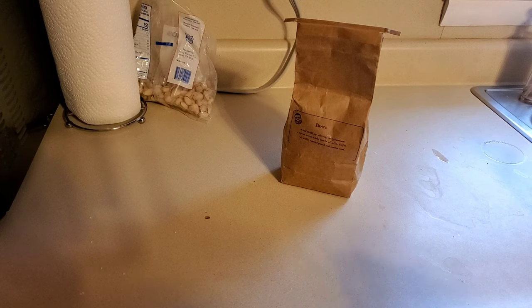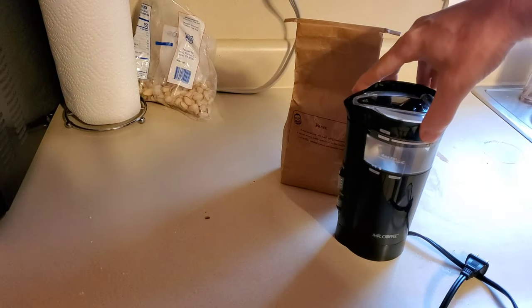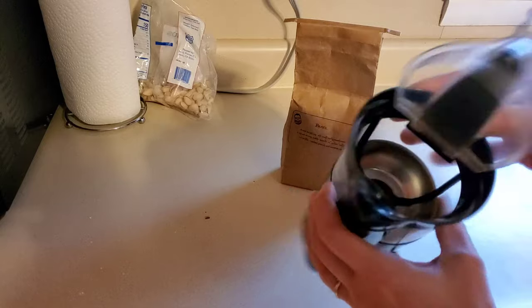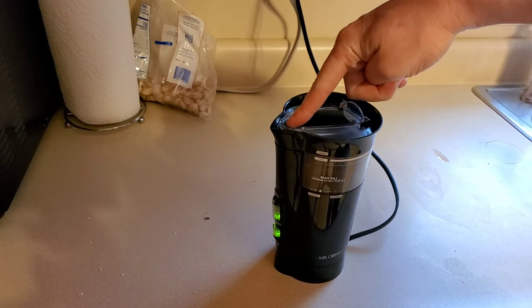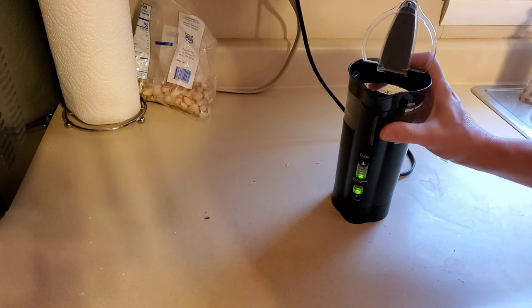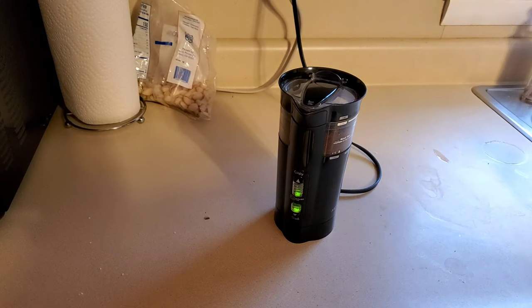Our boy on TikTok suggested a burr grinder. I don't have anything as cool as all that — I have a Mr. Coffee grinder with blades. Let's give it another smell. The smell has changed a little bit since grinding. It kind of smells like bacon.